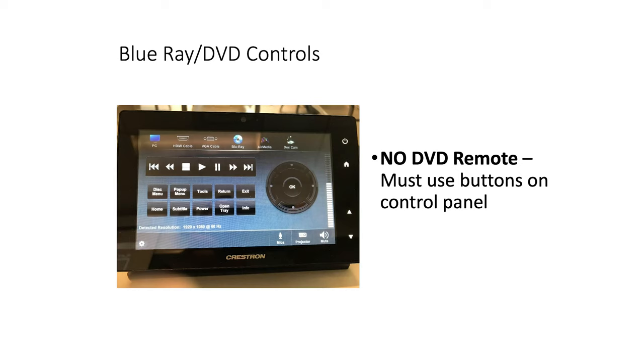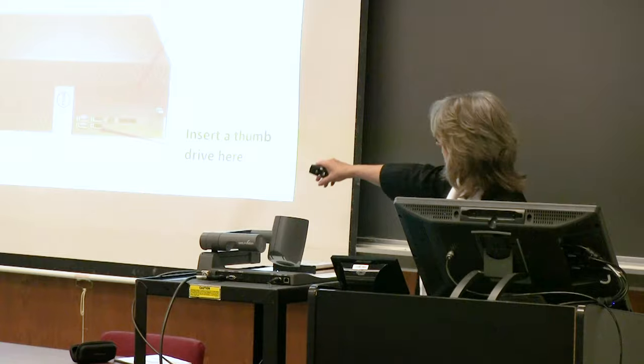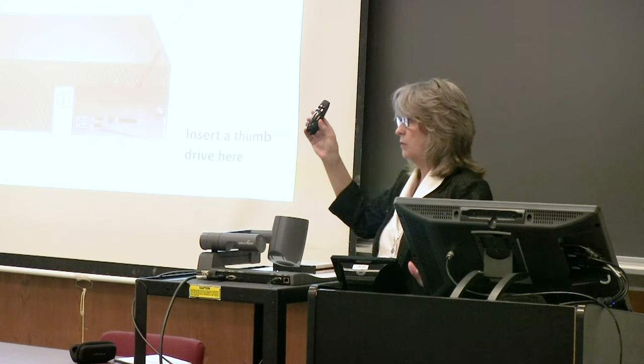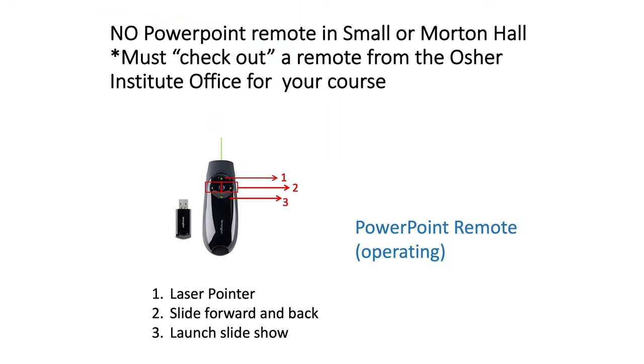There is no remote for the DVD player. When you push the Blu-ray button on the control screen, you get on-screen controls to operate it — including a menu button to bring up the DVD menu, plus stop, play, fast forward, and reverse. The OSHER office also has several PowerPoint remote clickers available. If you'd like one to advance your slides, call the office ahead of time and sign one out for the duration of your class — it lets you move around the room more freely.